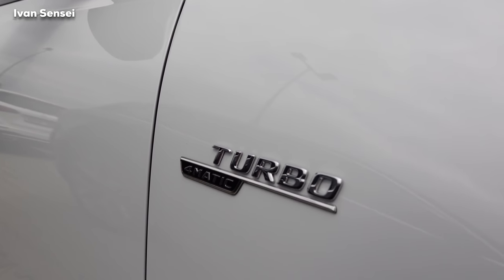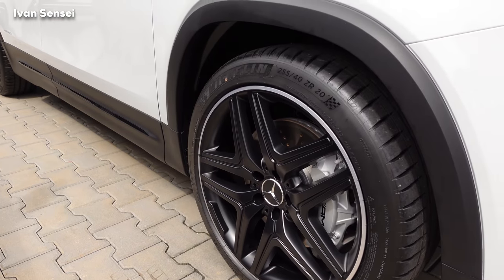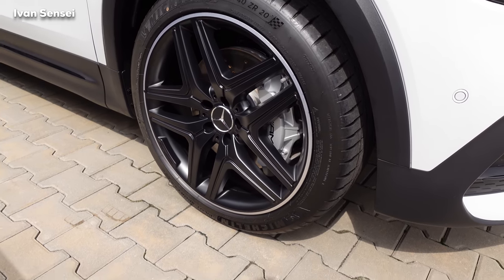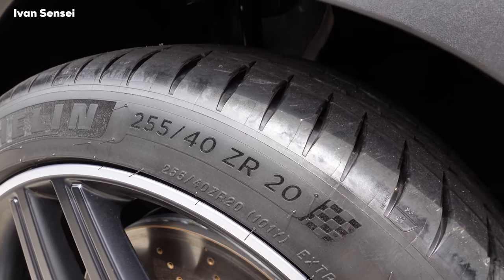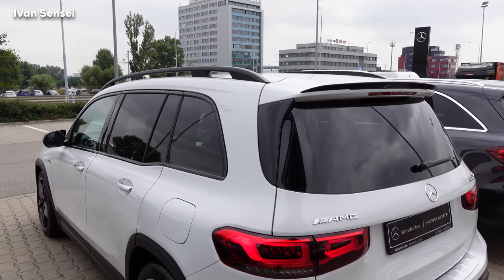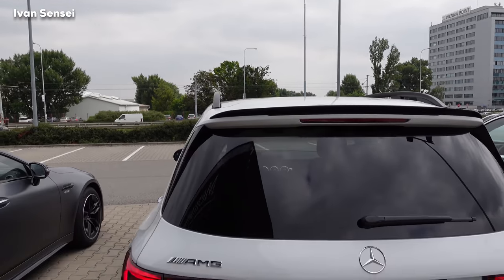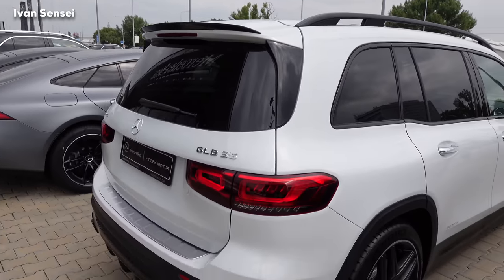We have the Turbo 4MATIC badge on the front fender, black alloy wheels — matte black with a silver ring around them — and silver AMG calipers with ventilated brakes. These are Michelin Pilot Sport 4S tires in size 255/40 R20 inch. We also have black mirrors. From the rear we have a spoiler lip on the fifth door in high-gloss black; it has a reasonable size and looks very sleek.